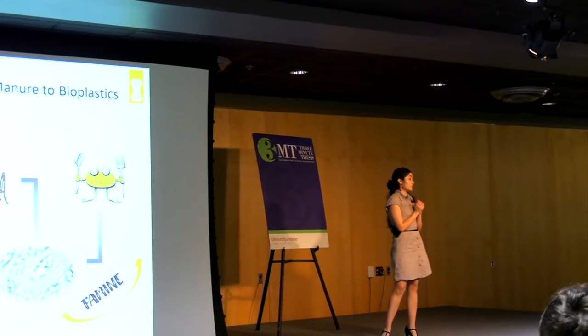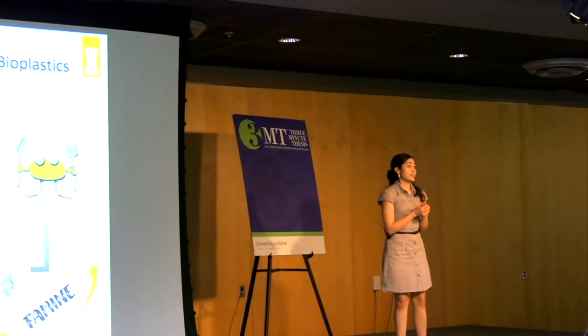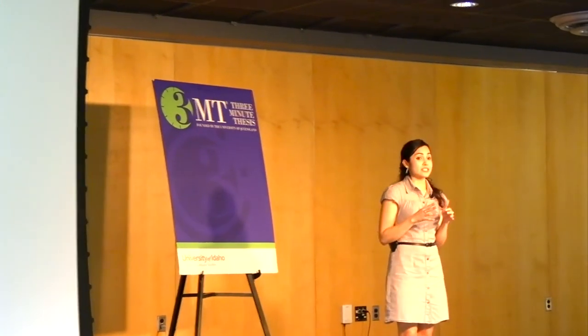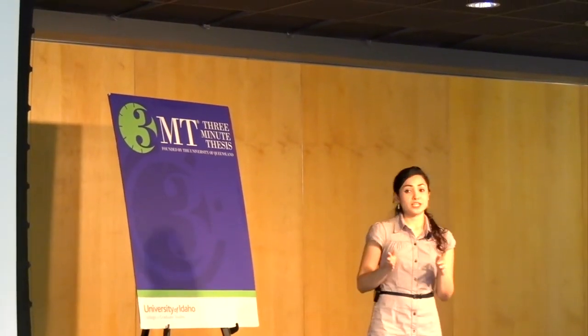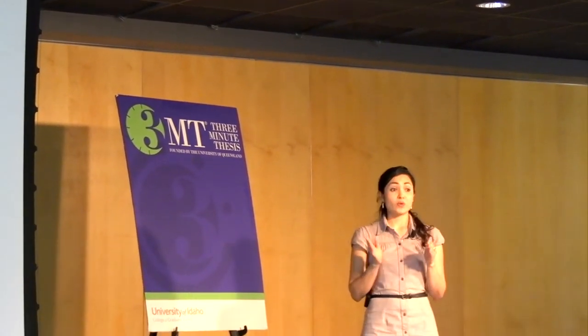Can you imagine if we could use this manure to make plastic? Well, in our lab, we are creating bioplastic from this dairy manure utilizing bacteria. The bioplastic that we are producing is called BHA, which is naturally accumulated by certain bacteria when they have had an excess amount of food.